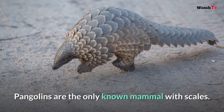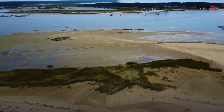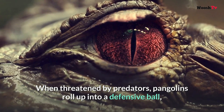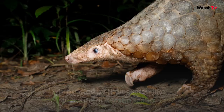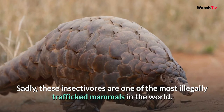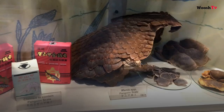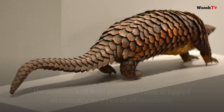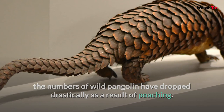Number seven: Pangolin. Pangolins are the only known mammal with scales, and their habitat covers parts of Central and West Africa, India, and Southeast Asia. When threatened by predators, pangolins roll up into a defensive ball protected by their armor-like coating of keratin scales. Sadly, these insectivores are one of the most illegally trafficked mammals in the world — their scales are thought to have medicinal powers in parts of Asia, and though an international ban exists on their trade, wild pangolin numbers have dropped drastically due to poaching.